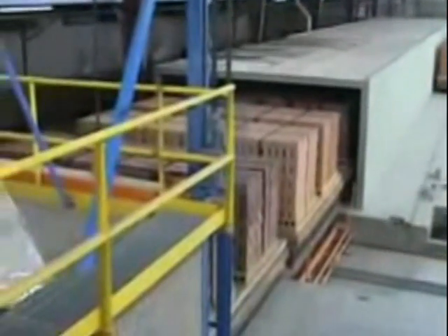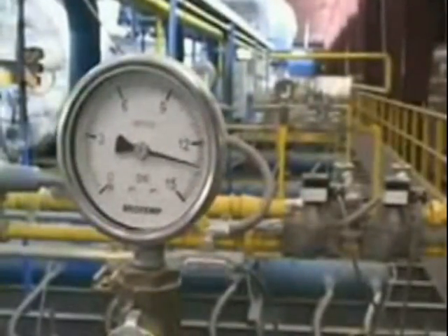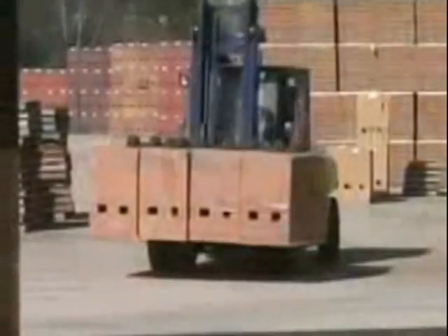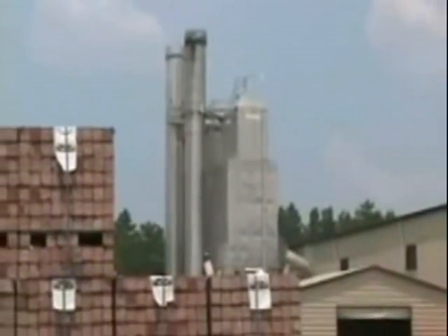Loaded kiln cars enter the kiln for firing. Fired bricks are then being unloaded by a specially made unloading machine. For easy handling and prevention of breakage, the bricks are specially strapped to preserve quality throughout. The fired bricks are then transported by specially designed cars to the godown with proper packing.